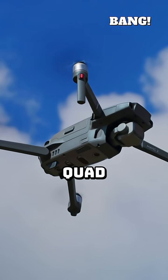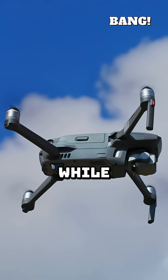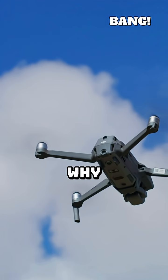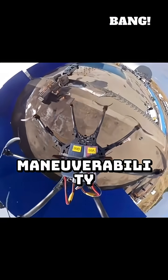Modern drones, from delivery quadcopters to military surveillance craft, dominate the low-altitude sky. But while jets rely on turbines, drones almost always use propellers. Why ditch the powerful jet engine? Because for drones, efficiency and maneuverability beat sheer speed.